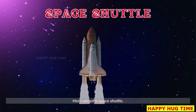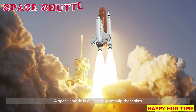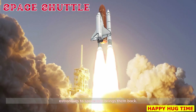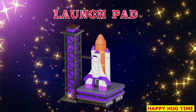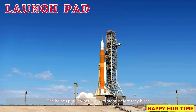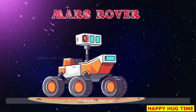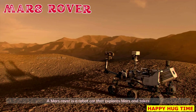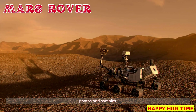Here comes a space shuttle. A space shuttle is a special spaceship that takes astronauts to space and brings them back. Look at the launch pad — the launch pad is where rockets stand before they blast off into space. That's the Mars rover, a robot car that explores Mars and takes photos and samples.